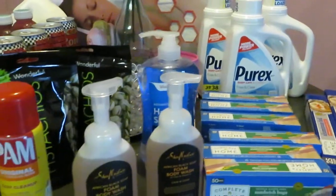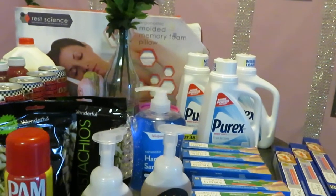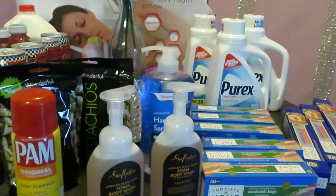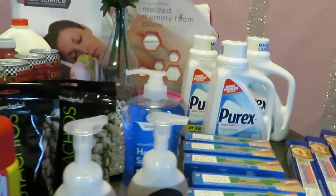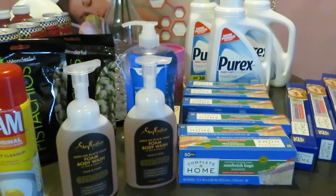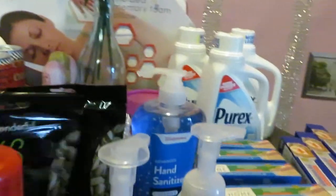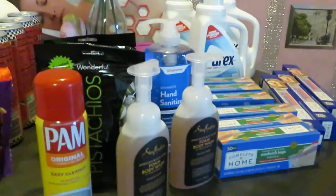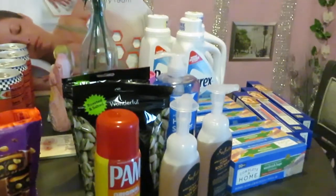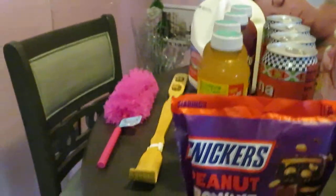That's everything from Walgreens — I got this whole group for a great price. Don't forget I had Walgreens rewards, discounts, and other digital coupons, so I got this haul pretty cheap. Make sure you're using your Walgreens rewards — it helps lower your cost at checkout. I'm always at Walgreens so I build up rewards, points, and cash as I go.